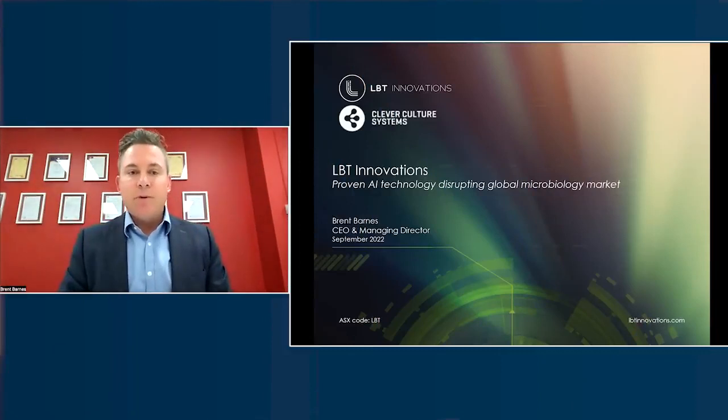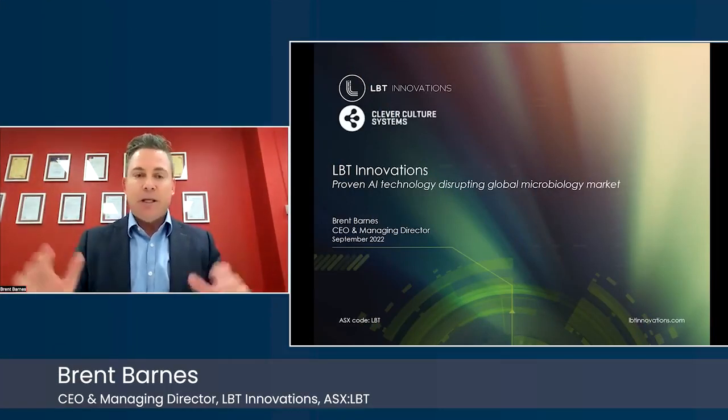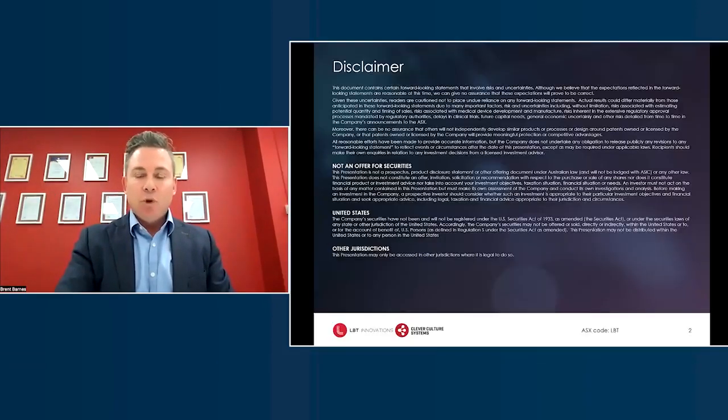Hello, my name is Brent Barnes. I'm the CEO and Managing Director for LBT Innovations, and happy to be here giving you this update today. Normal disclaimers apply being a listed company.